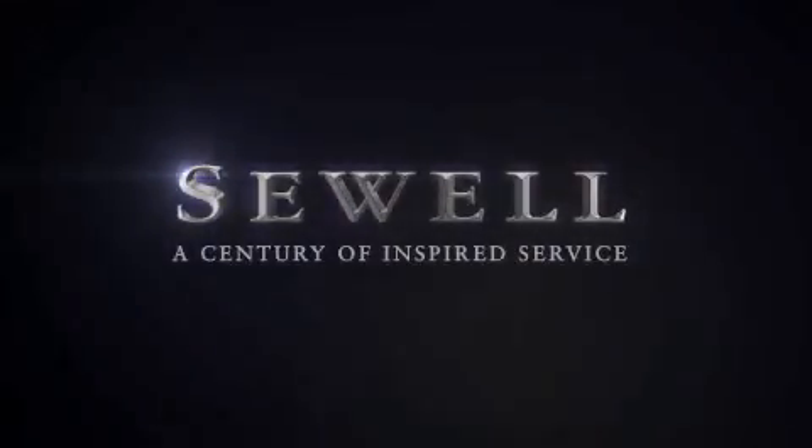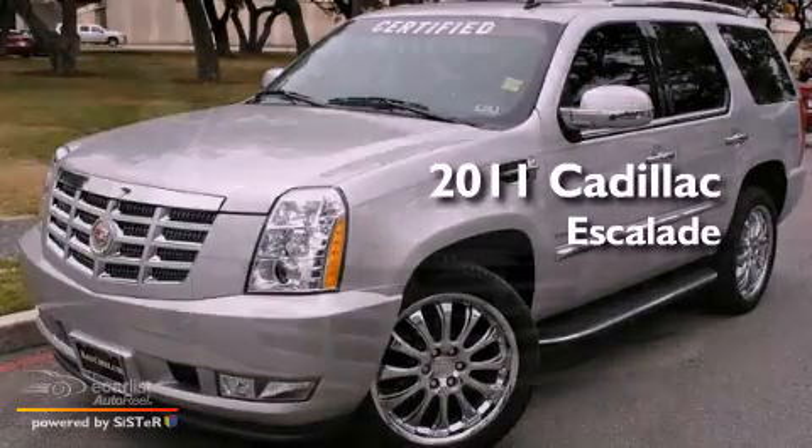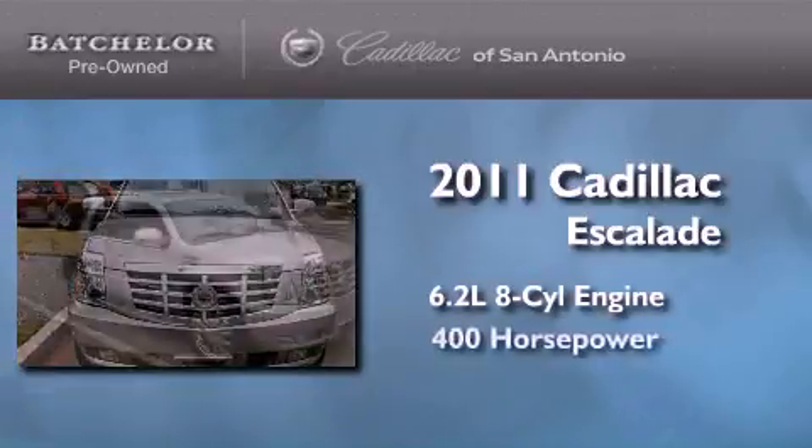Sewell, a century of inspired service. This is a certified pre-owned 2011 Cadillac Escalade. It has a 6.2 liter 8-cylinder engine and an automatic transmission.